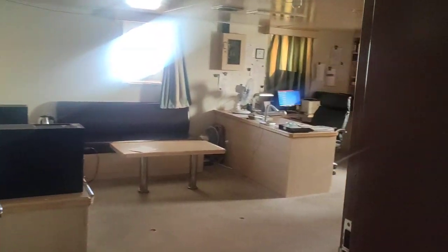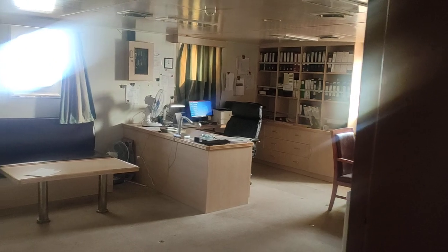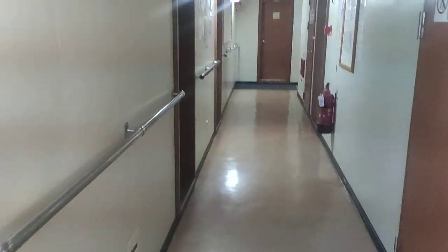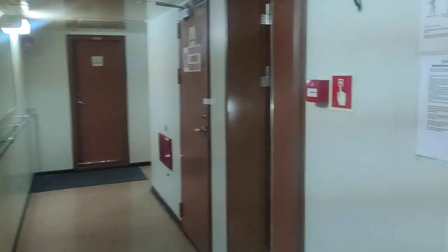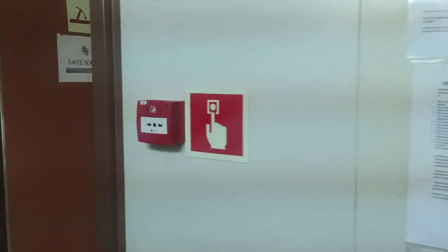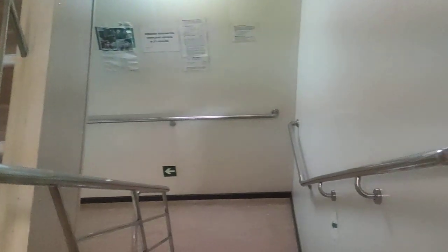We can just peep inside the chief engineer's cabin — that's the day room. Someday we are going to make a full video inside this cabin. So we've covered the captain's deck — fire extinguisher, manual call point for the fire alarm — captain's deck is done.